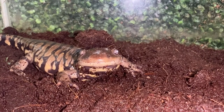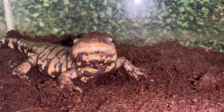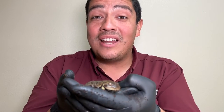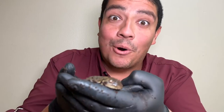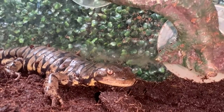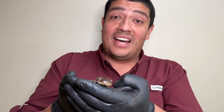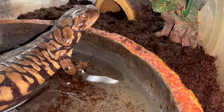They're found in a variety of diverse habitats, including forests, fields, meadows, grasslands, and deserts. As an adult, the tiger salamander is mostly nocturnal, spending a lot of its time underground in burrows. Their diet includes a lot of invertebrates — they'll eat things like earthworms, mealworms, crickets, and really small fish, but they might also eat other amphibians.